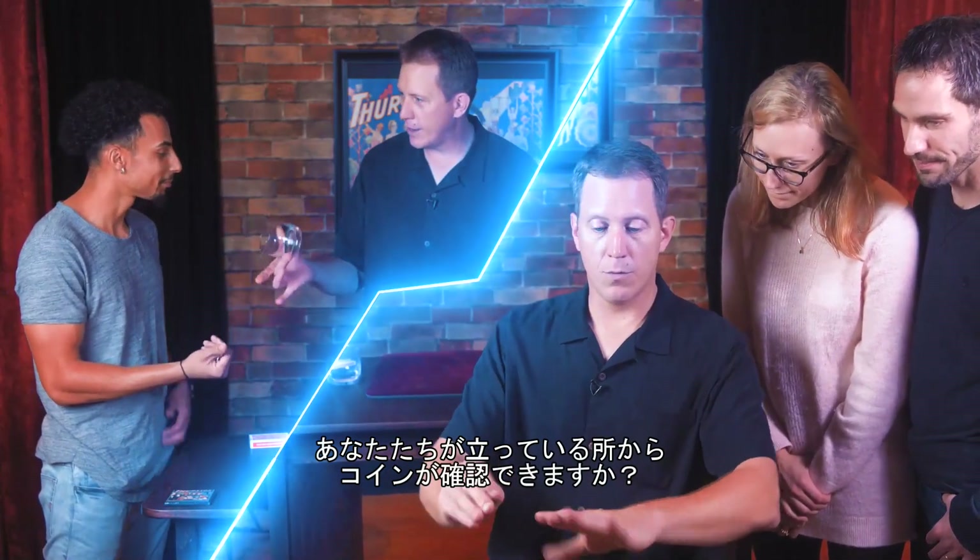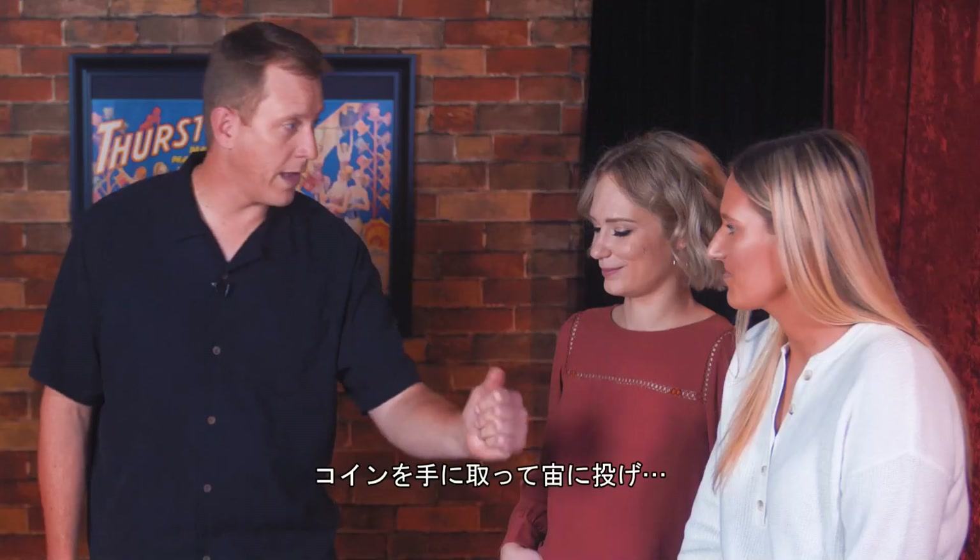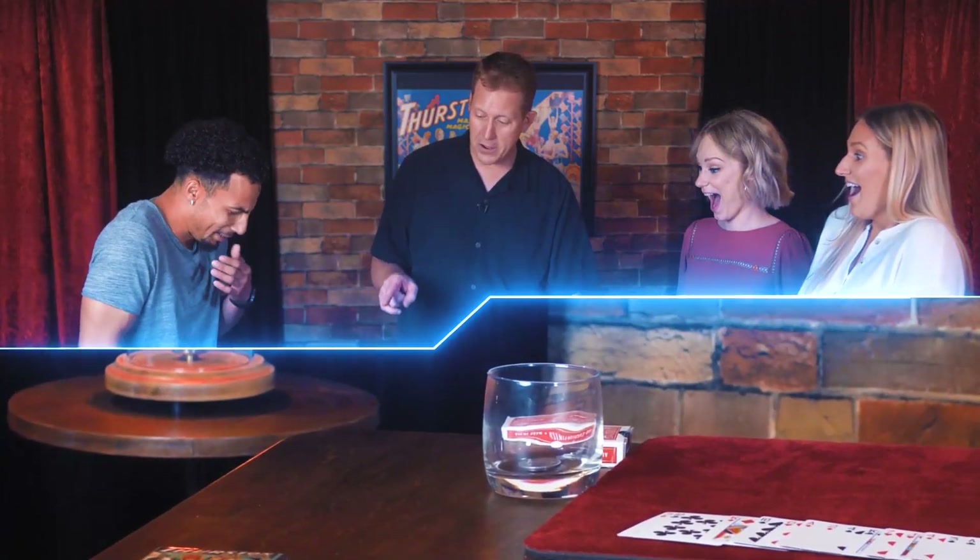Can you guys see the coin in my hands from where you're sitting? Yes. If I take the coin, I just throw it up — the other side of the fourth wall.